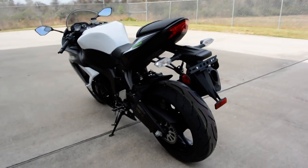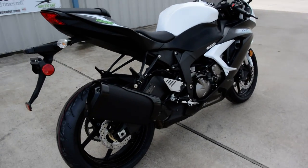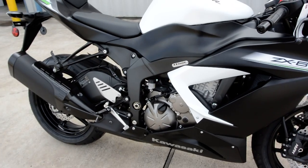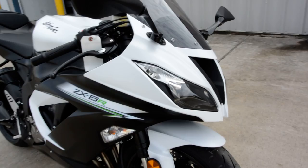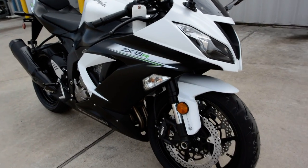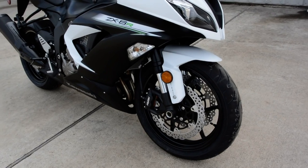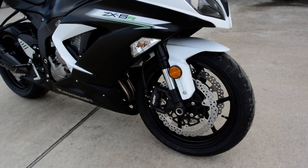Just an incredible motorcycle — aluminum perimeter frame, ram air. These are of course an inline four-cylinder, dual overhead cam, four valve per cylinder, liquid cooled, fuel injected motorcycle, probably in the neighborhood of 115 horsepower. I'm not sure exactly what these are rated at, but they are incredibly fast motorcycles.